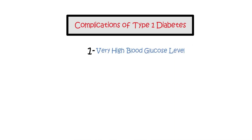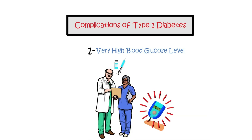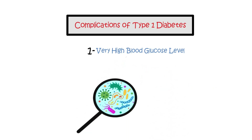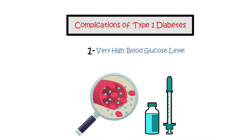Complications of type 1 diabetes. Very high blood glucose levels: without proper treatment or inadequate insulin use, blood sugar levels can rise rapidly, leading to dehydration, drowsiness, and severe illness. Infections or other illnesses may also trigger a significant increase in blood glucose levels, requiring insulin adjustments to maintain normal levels.